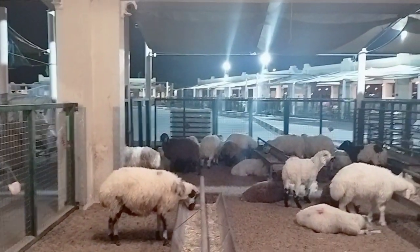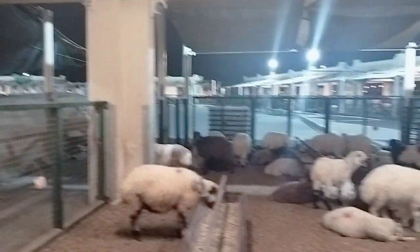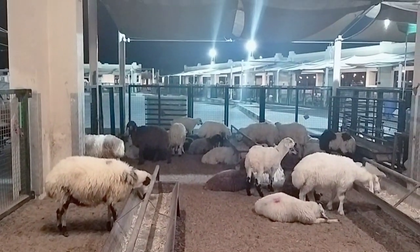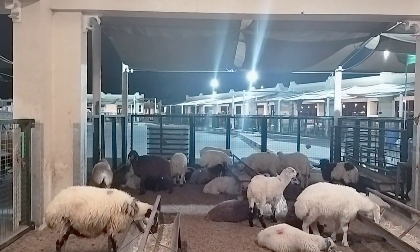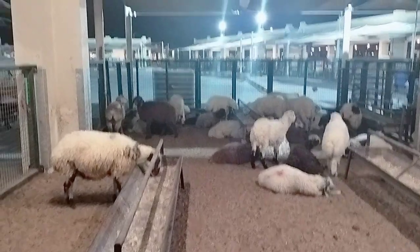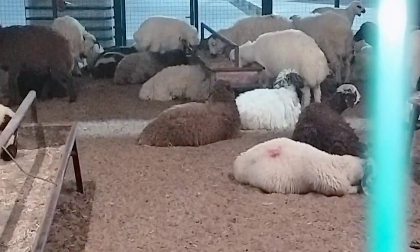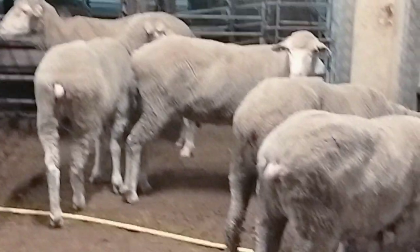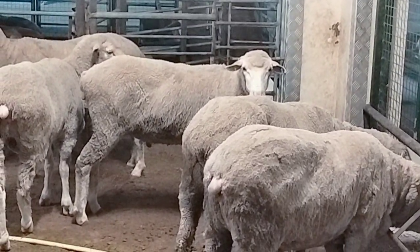There are lots of sheep. I am going to take a look at the market. There are very friendly people here.